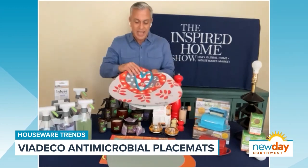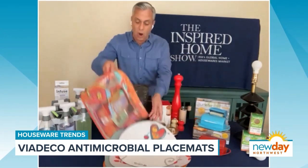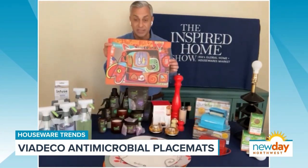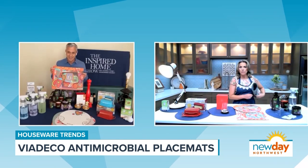They come in all these cool colors, designs, and shapes. They even work with an artist named Renate, who has individually designed some of them. They're beautiful, awesome placemats.